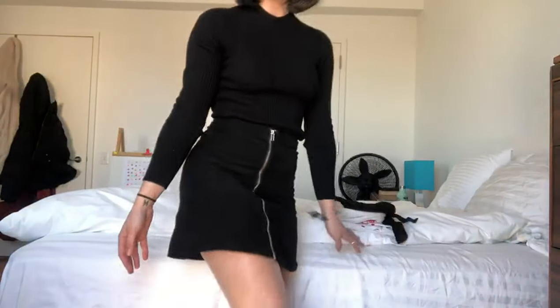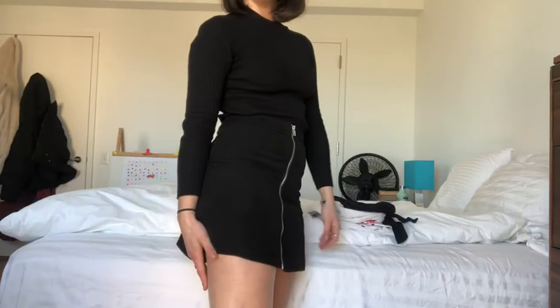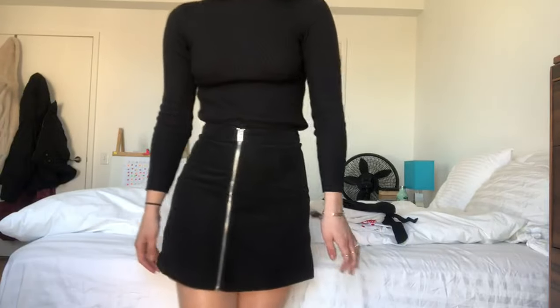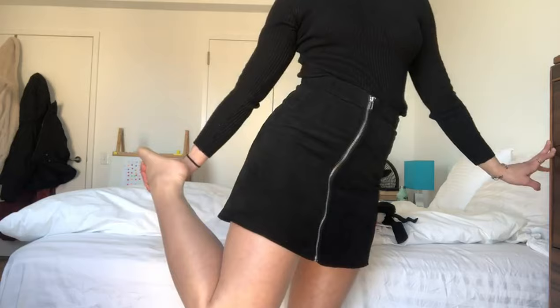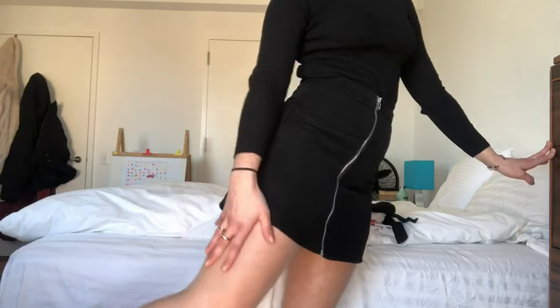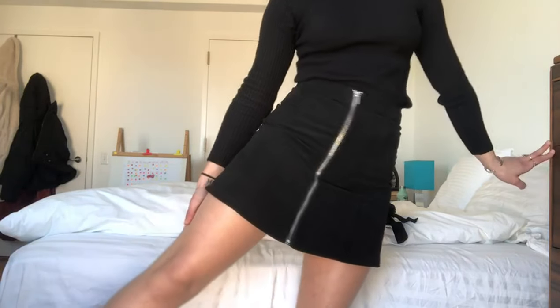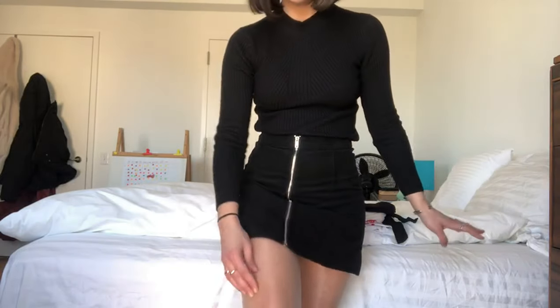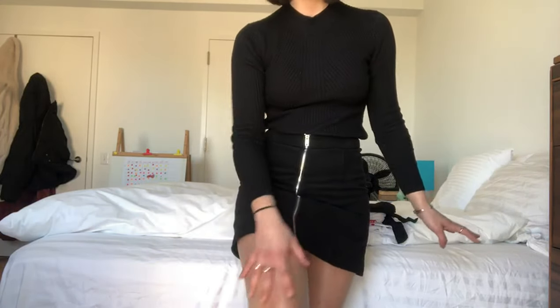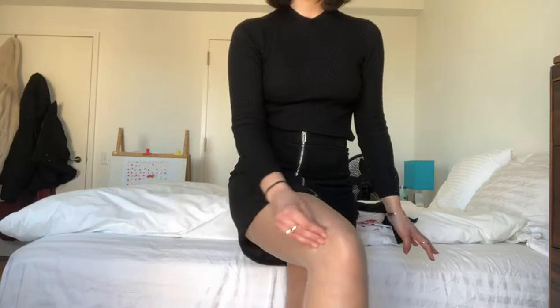Hi everyone, I want to introduce you to my new silk stockings today. As you can see, I am wearing them with my favorite skirt. I love the shiny effect — it also gives this little tan look which I love. During winter, they're made of silk, so that's what gives the shiny effect.